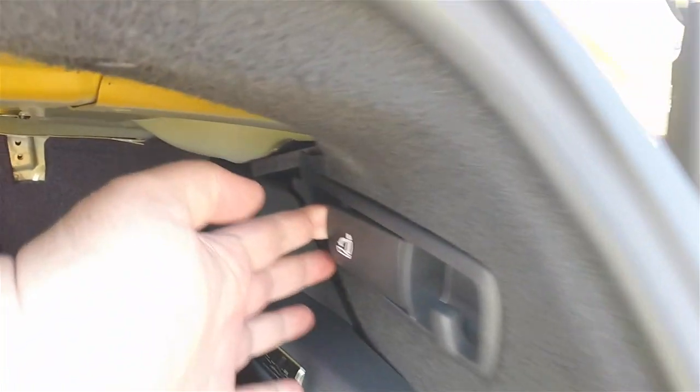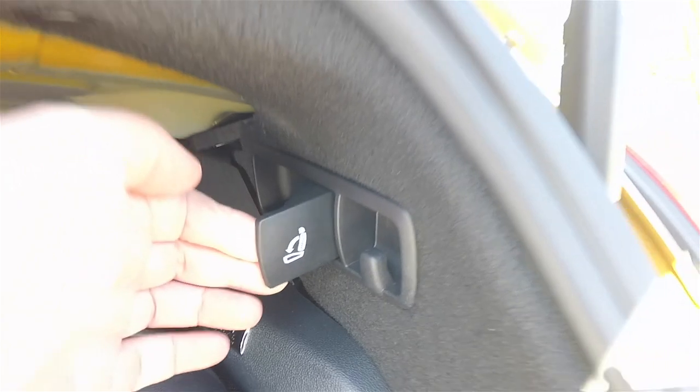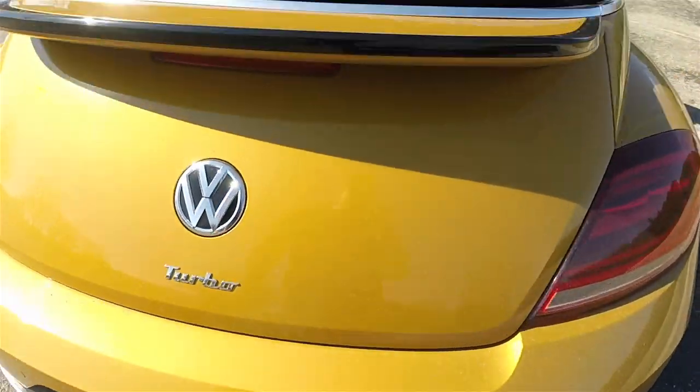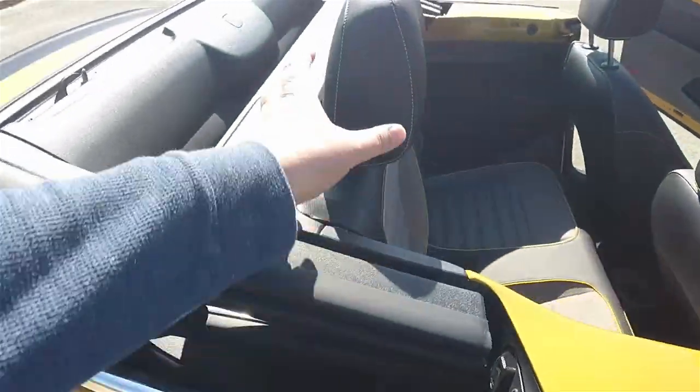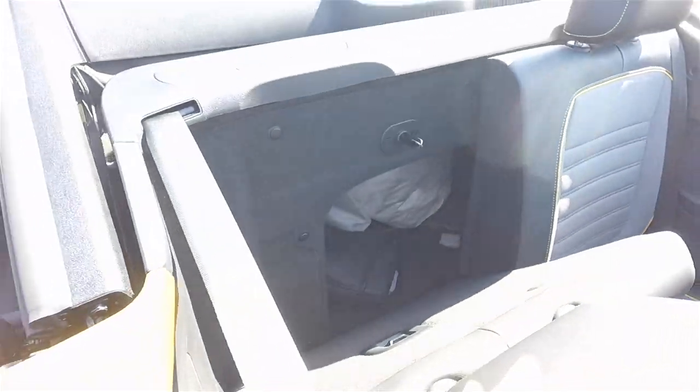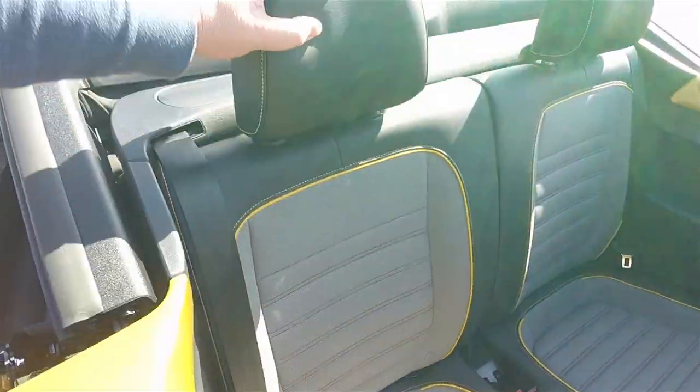You'll also notice we have handles here to fold down the rear seats. They do fold down and you have a pass-through, which is very cool to have in a convertible. You rarely see that in a lot of convertibles.